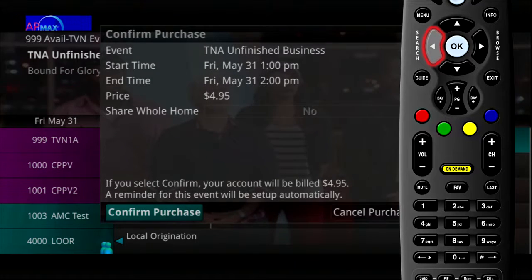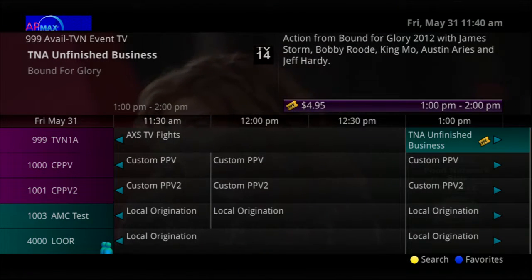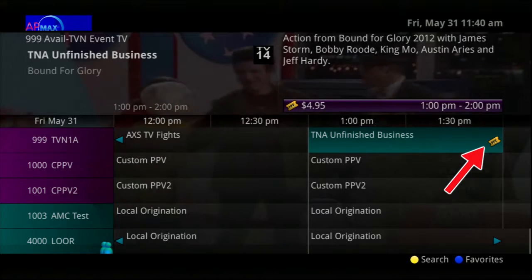Select Confirm Purchase. The event will have a reminder automatically added once the purchase is confirmed.